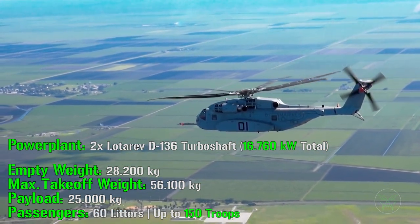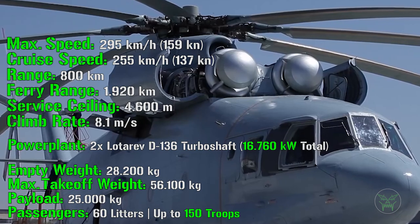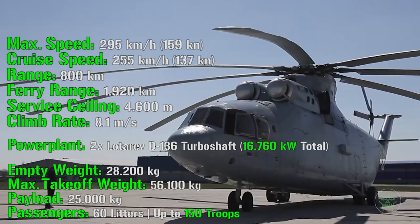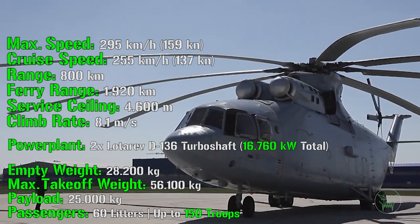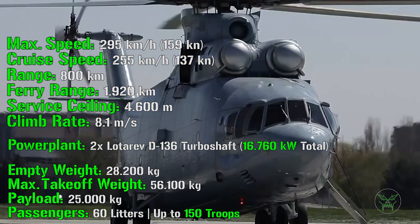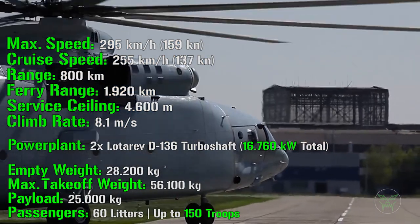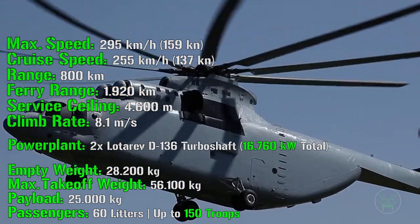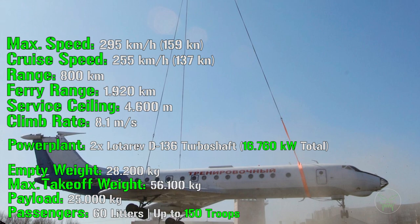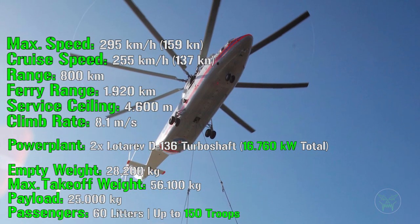For the Mi-26, we have an empty weight of 28,200 kilograms with a maximum takeoff weight of 56,100 kilograms. Now the most important characteristic of a cargo helicopter — of course, the payload. For the payload we have 25,000 kilograms. That is a lot — it can even lift an aircraft, and I'm not kidding. It's not just my idea; there are proofs that it can really lift aircraft.